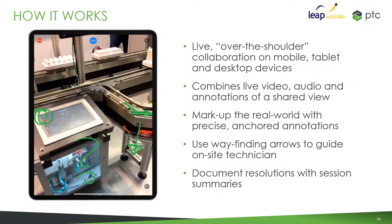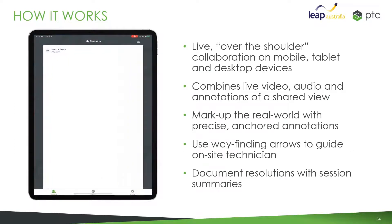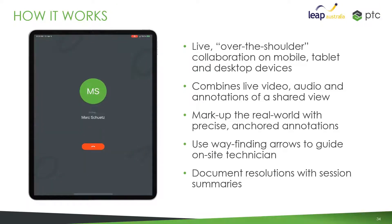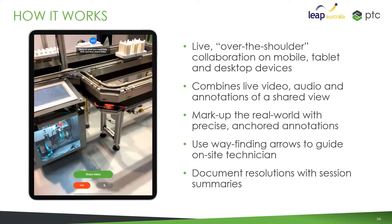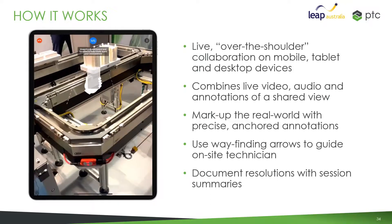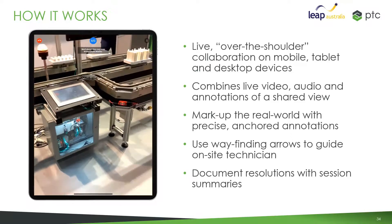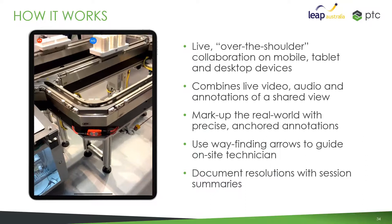Here's an example of live over-the-shoulder collaboration. If I'm out in the field and I've got a problem — maybe I've looked at the AR instructions for my Magnemotion machine but still don't quite understand what to do, or there's something different about this machine — I can start sharing my view of the world and call on an expert.